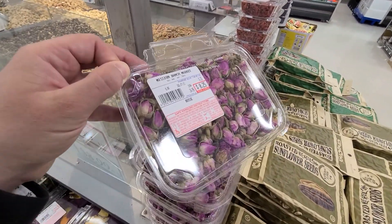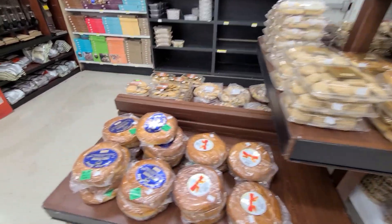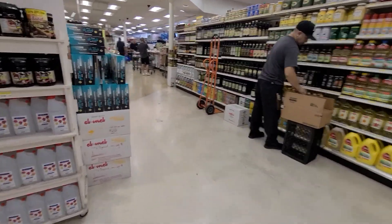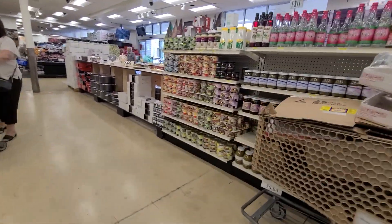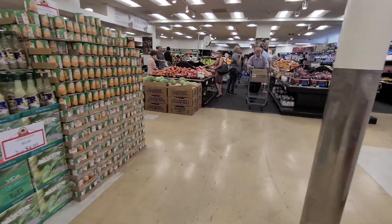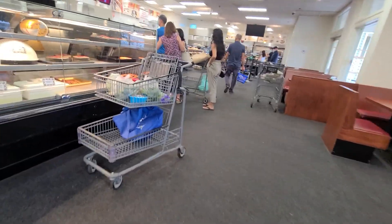They even have flowers you can put in tea. They've got Persian sweets, and this is the cheese and meat section with various options to explore.